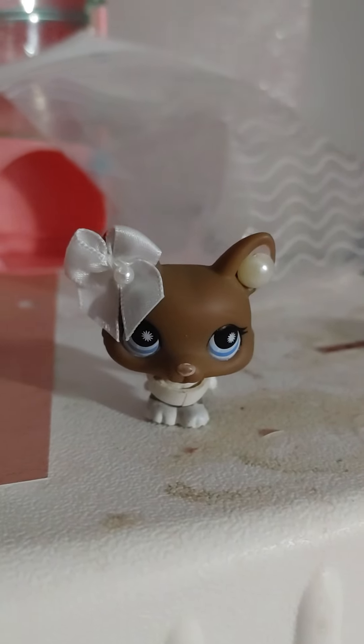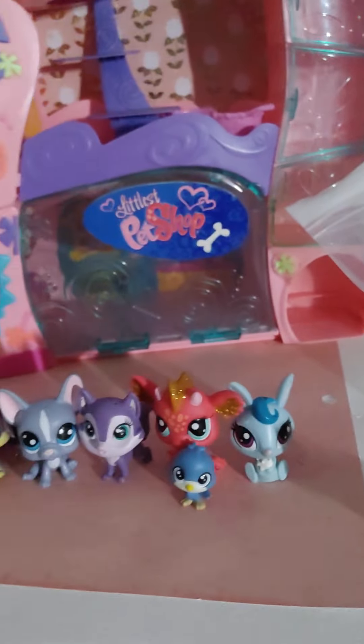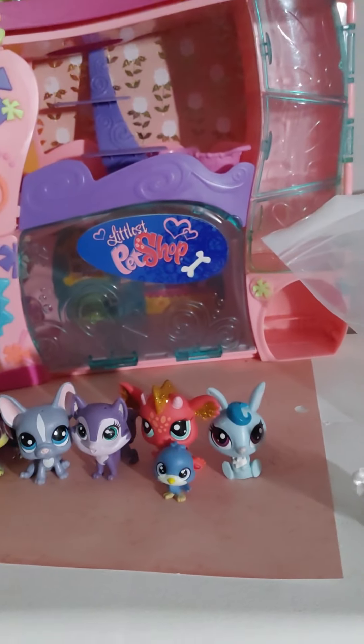Hey everyone, it's the LPS CandyCaddy here bringing you guys some new LPS I just got in the mail. Here are the new LPS. A lot of them are new gen, but that's okay — they're very cute.